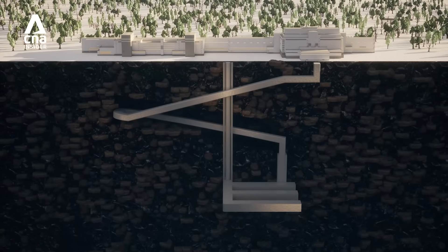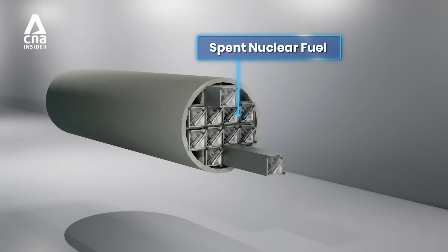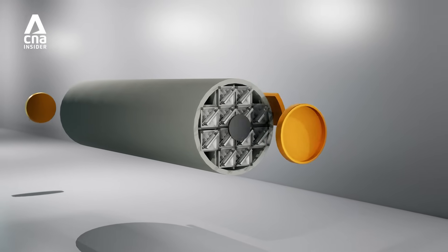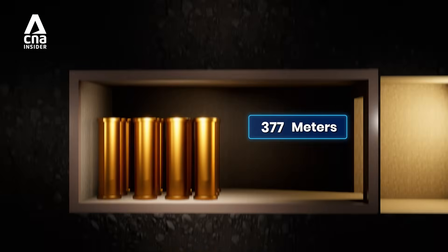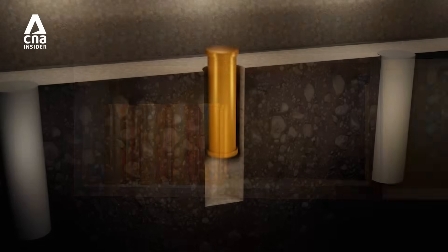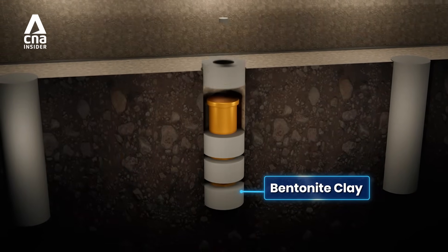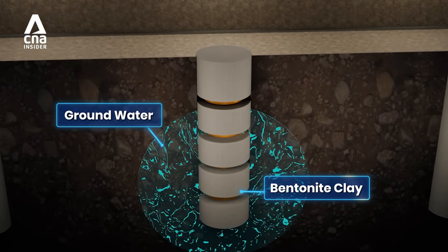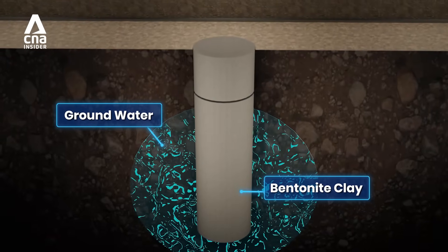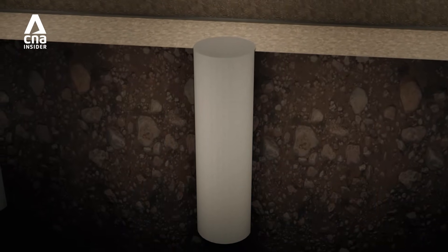This is how Onkalo's storage system works. First, spent nuclear fuel is sealed in a steel canister, which is then placed inside a thick copper shell to resist corrosion. The sealed canisters are transported to the repository and lowered about 400 metres deep into the granite bedrock. Once in place, bentonite clay, known for its excellent sealing properties, is packed around the canister. When it comes into contact with natural groundwater deep underground, the clay swells, sealing any gaps and preventing more water from reaching the canister.